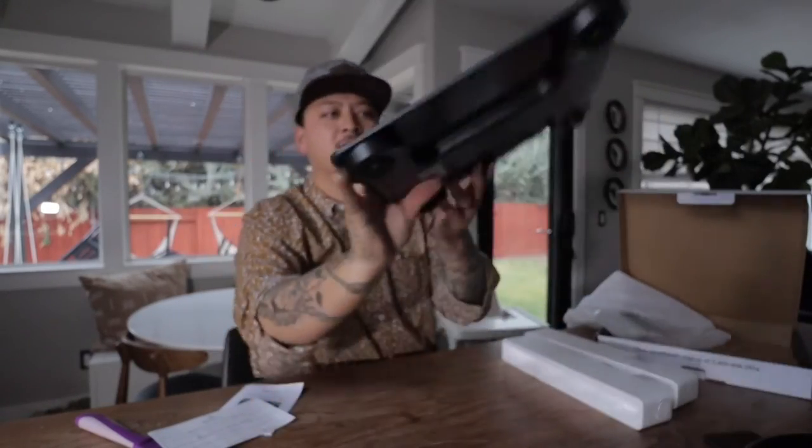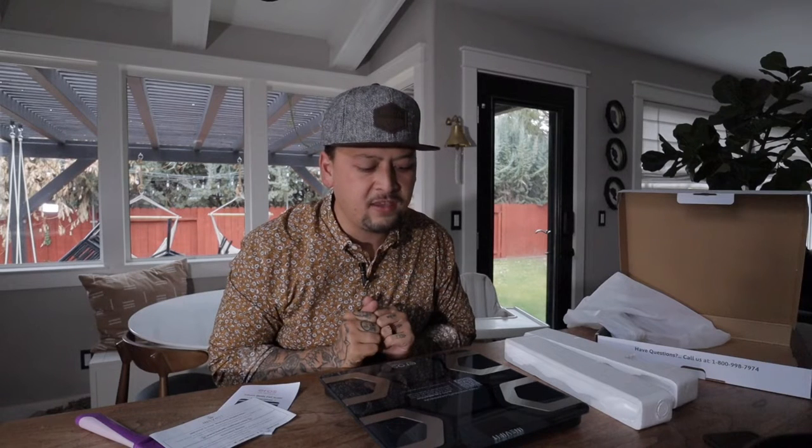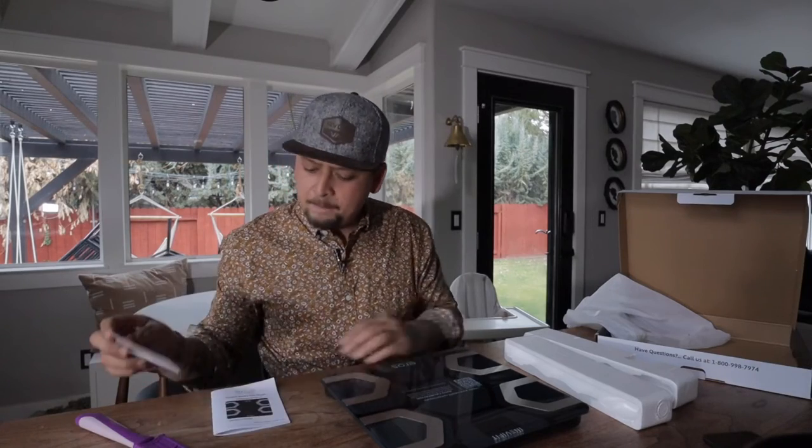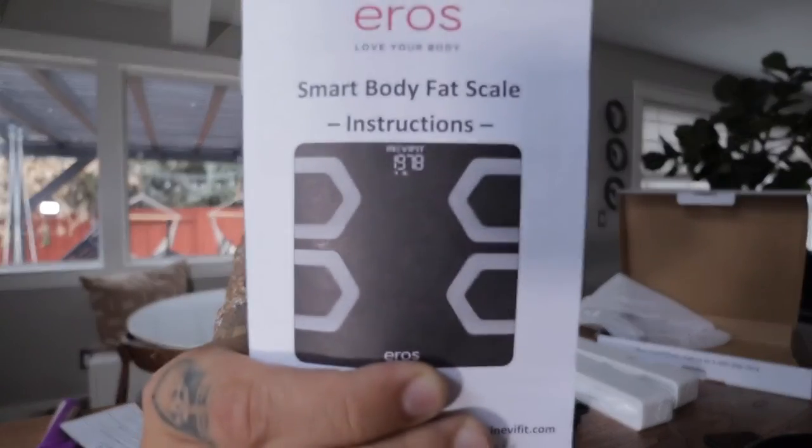It says video at www.inevifit.com/eroscale. Auto calibration — step on and off — zero, zero. So it does an auto calibration for you. There's a phone number for questions and a QR code to find more information. They kind of have everything set up for you. It's pretty easy. There's a five-year warranty that comes with this, a little bonus item, and then an instruction manual to get set up and going. The QR code will take you through a lot of it.